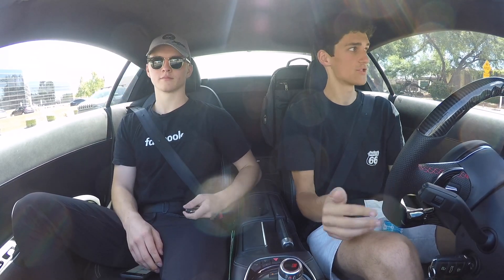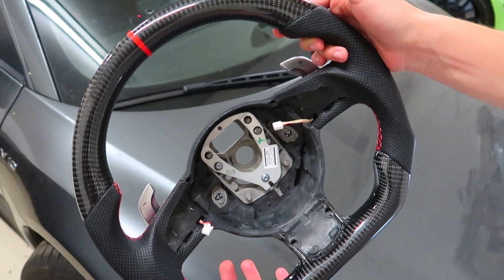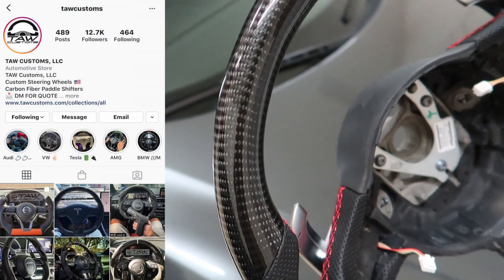Ladies and gentlemen, we're driving the R8 for the first time with the exhaust and VF tune just installed. The dual clutch — instant shifts. This is a baby Huracan for a third the price. And of course, the beautiful new carbon fiber steering wheel from Talk Customs on Instagram — this thing looks immaculate. The interior sound deadening is actually really good. The car does not sound as loud as it actually is from the back when you're in here with the windows up.